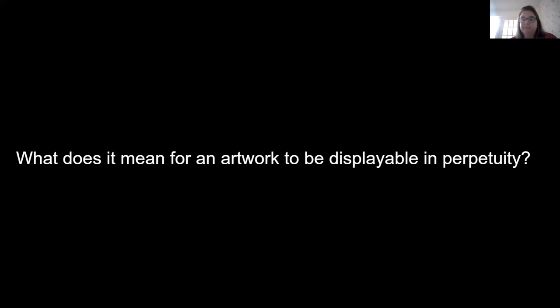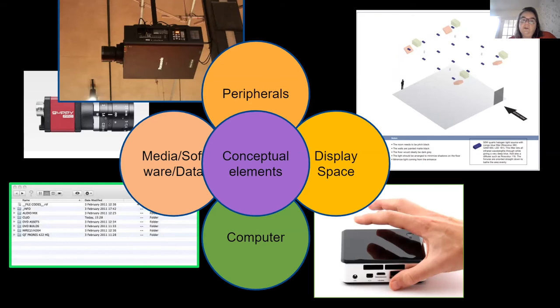We try to understand what an artwork is in all its context, bringing together factors such as hardware — mostly the computers being used — all the peripherals, which can be really unusual, as well as information about the display space. Then there's the software, media, or data needed for an artwork to run. All of that is subordinate to conceptual elements. For some works a computer is hidden behind the wall; for others it is right at the center of the artwork.